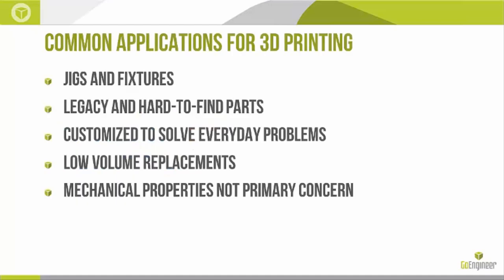Most of the examples we look at today are going to revolve around jigs and fixtures, some legacy parts that don't have OEMs anymore, and hard-to-find parts. Also, things that are customized by each unique person and help solve everyday problems. 3D printing parts are usually low volume, so there's no mass manufacturing. Mechanical properties are not the primary concern — most of the loads these parts take are not that heavy.